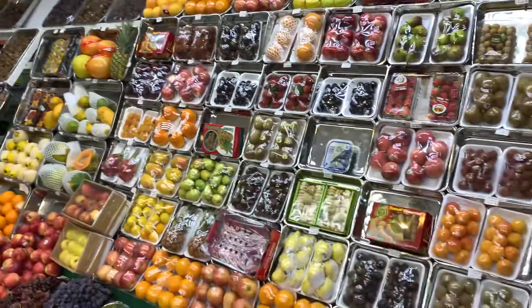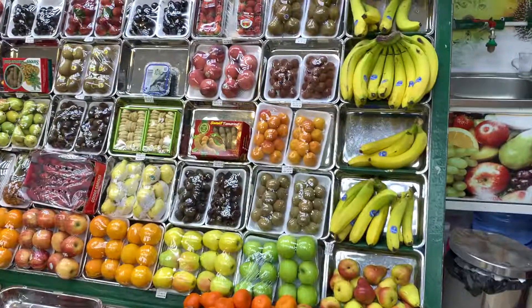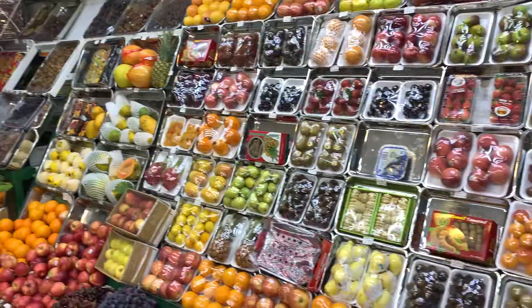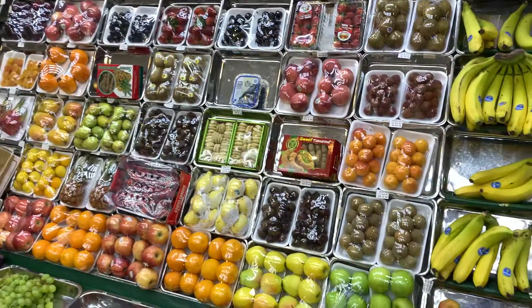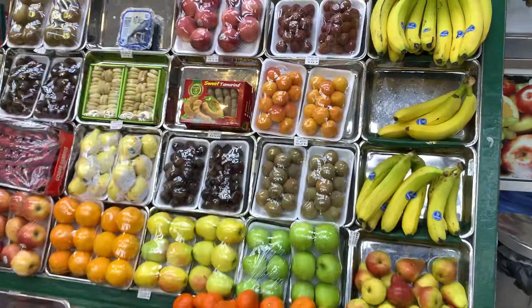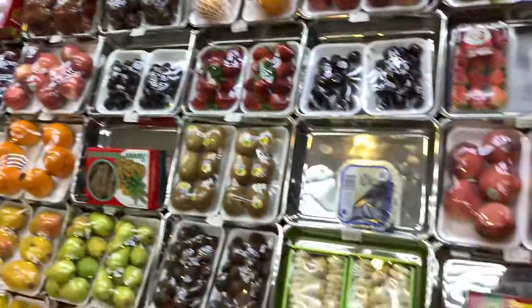Hey guys, Shaji here. I'm at New Shakaka Vegetable Garden. I just want to show you all the different varieties of vegetables and fruits that you can get when you're visiting the UAE. We're in Abu Dhabi right now and just check out the amazing places where a lot of these fruits and vegetables come from.